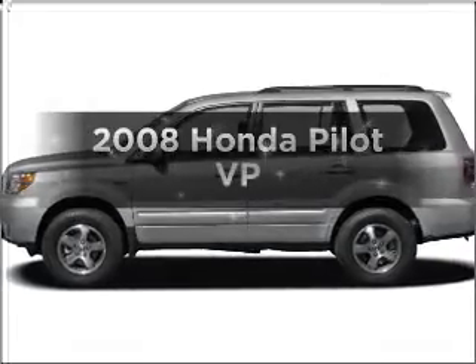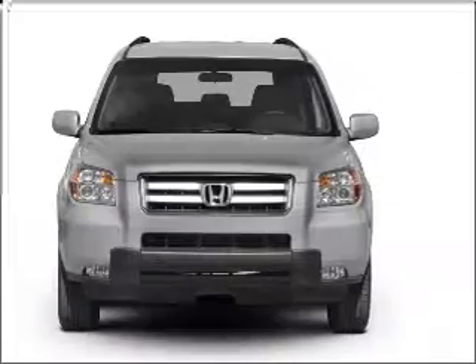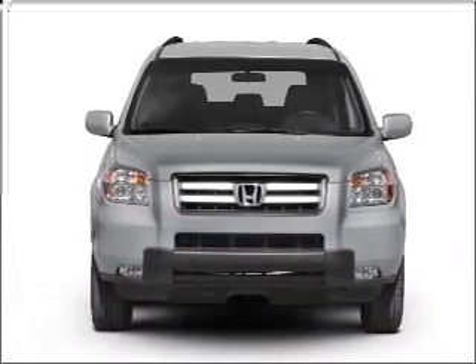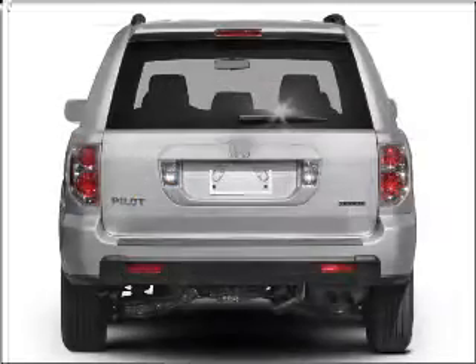Imagine yourself in this 2008 Honda Pilot. Travel the roads in style and comfort in this great vehicle, with a reliable 6-cylinder engine connected to a smooth shifting 5-speed automatic transmission.